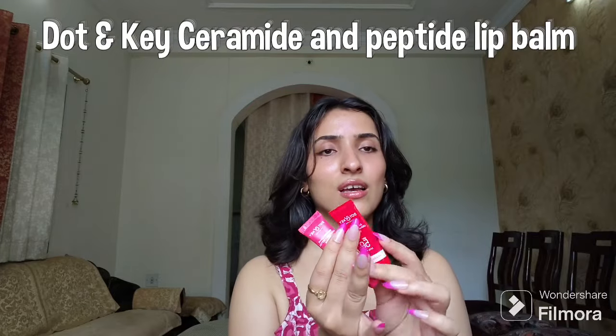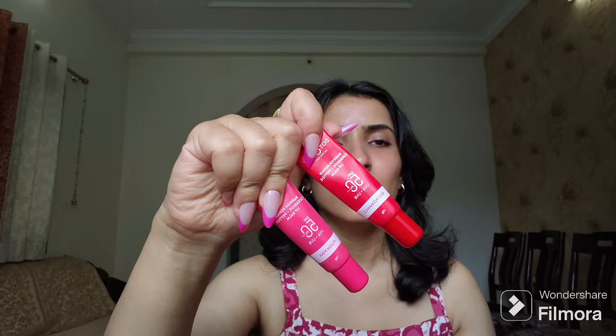Next we have more Dot & Key products — the Barrier Repair Ceramide Plus Peptide Lip Treatments with SPF 50 PA+++ in shades Red Romance and Plush Pink. The Red Romance doesn't suit my lips — since my lips are pale pink, it shows a very loud crimson color which I don't personally like. I've almost been over with it. On camera it looks amazing, but on me it looks hideous — it's really for people with more pigmented lips.